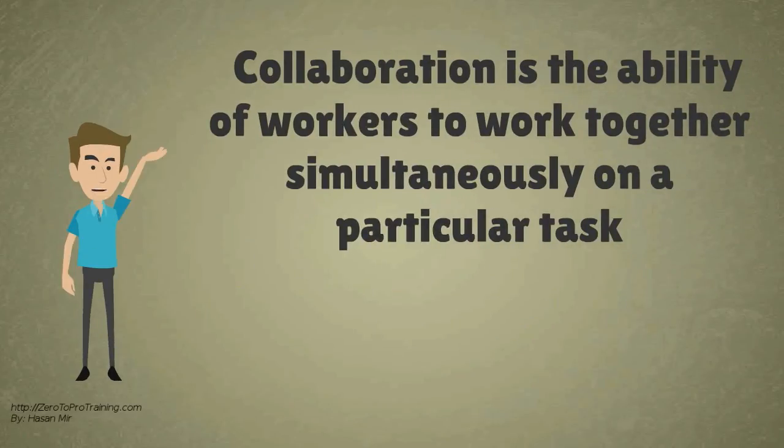Collaboration, in this case, refers to the ability of workers in a company to work together simultaneously on a particular task.